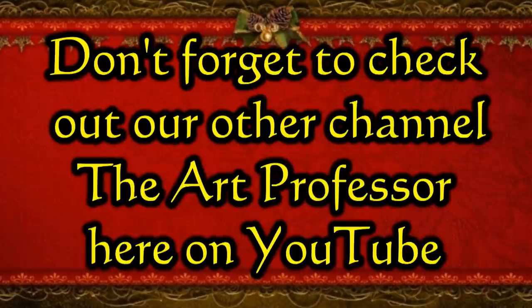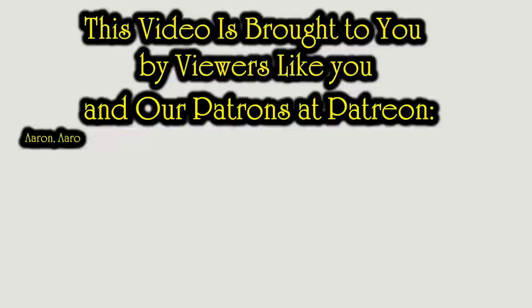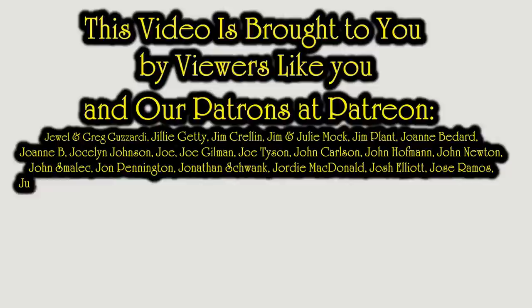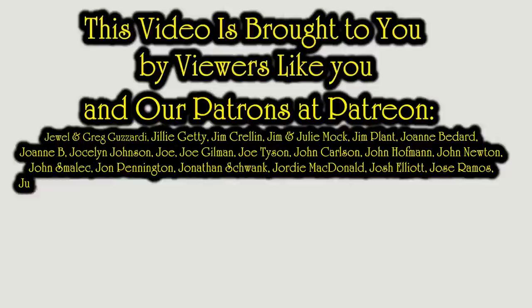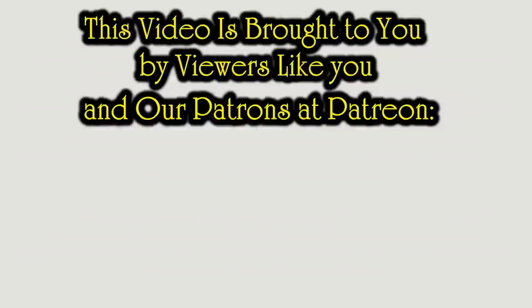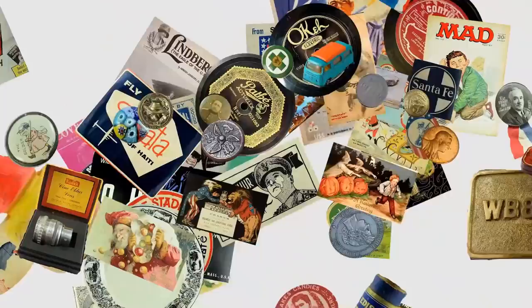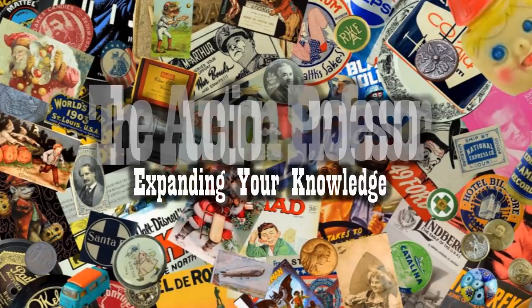Well, there you have it. Hopefully that gave you some ideas, some thoughts. If you enjoyed this video, please hit that like button down below. You can also hit the bell icon to be notified if I post new content or go live. Subscribe and tell all your friends. We'll see you next time.